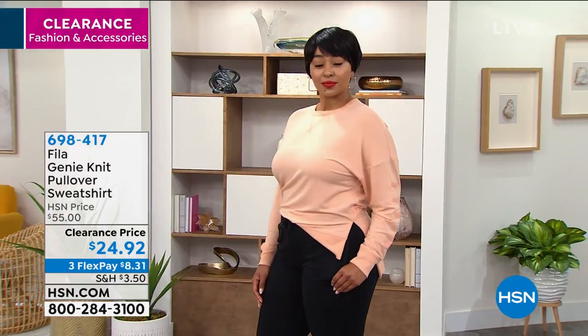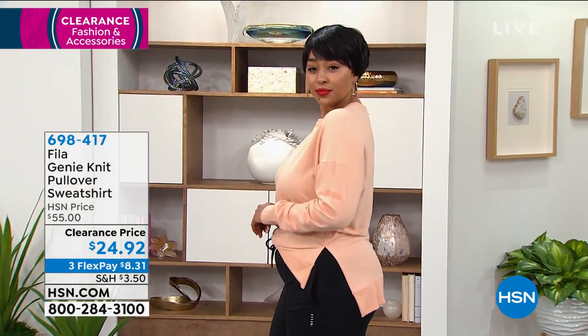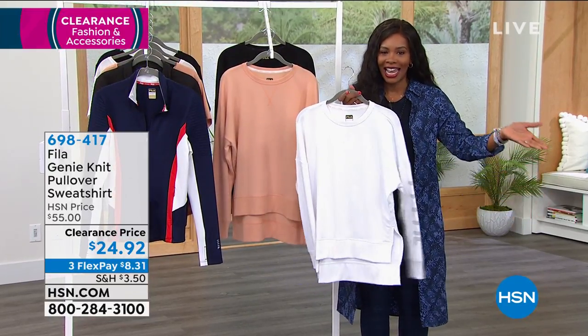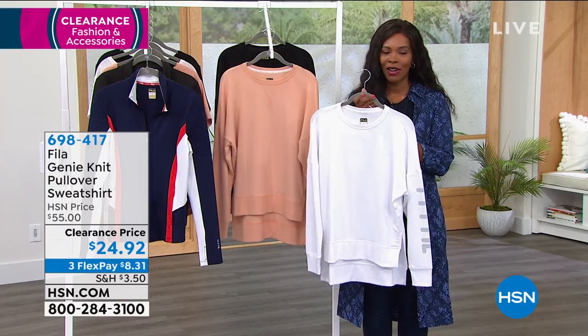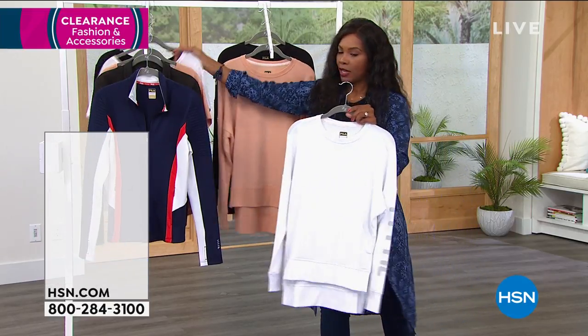It is a high-low, but not a drastic high-low — just a little something. This one is available for you. It's item number 698-417. The fact that it is now on clearance — and you might be thinking, I didn't know I could get Fila at HSN — you can. Today you can get it on clearance. Make your choice if you want to match it up with different things.